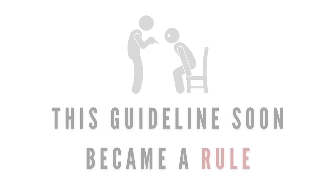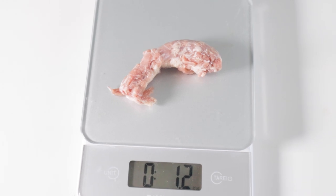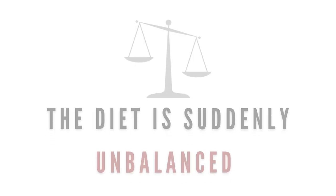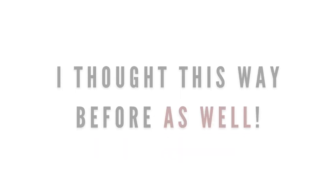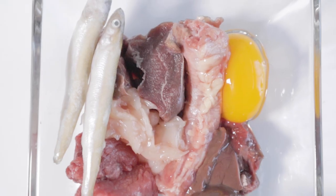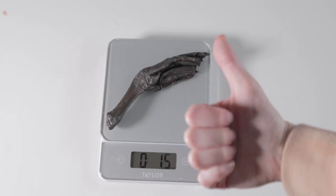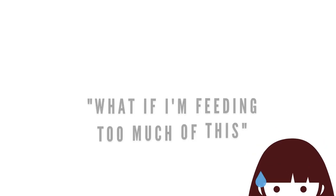However, the guideline ratios evolved into a strict rule where if you deviate from 10% bone or 5% secreting organ, the diet is suddenly considered unbalanced. This is how I even thought in the beginning — I felt like I had to meet each percentage with precision, like down to the milligram, or else I would feel nervous about it being wrong.